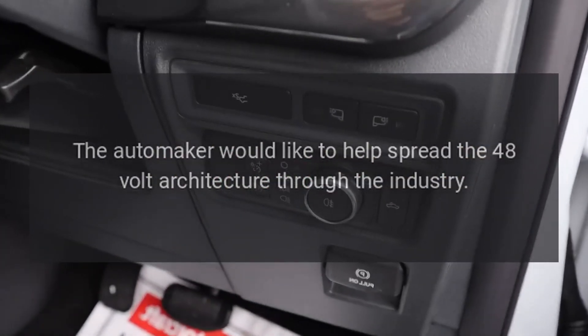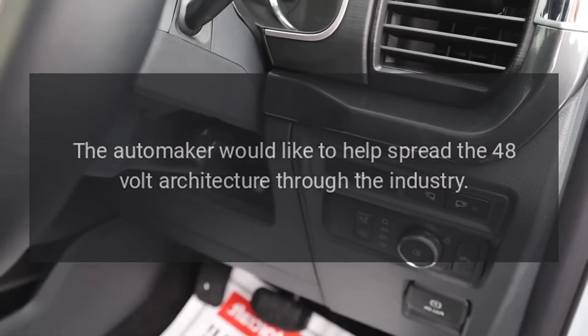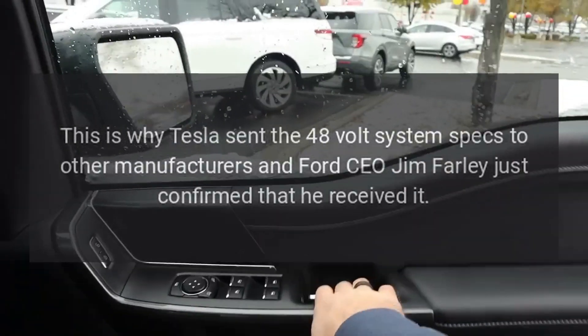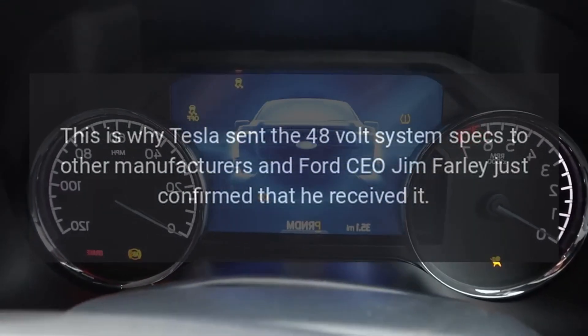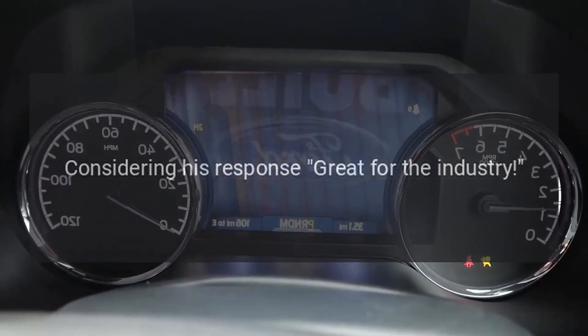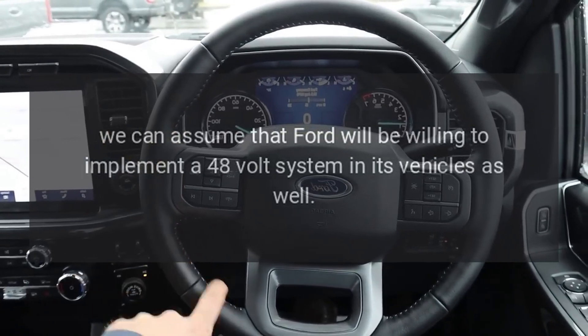The automaker would like to help spread the 48-volt architecture through the industry. This is why Tesla sent the 48-volt system specs to other manufacturers, and Ford CEO Jim Farley just confirmed that he received it. Considering his response — "great for the industry" — we can assume that Ford will be willing to implement a 48-volt system in its vehicles as well.